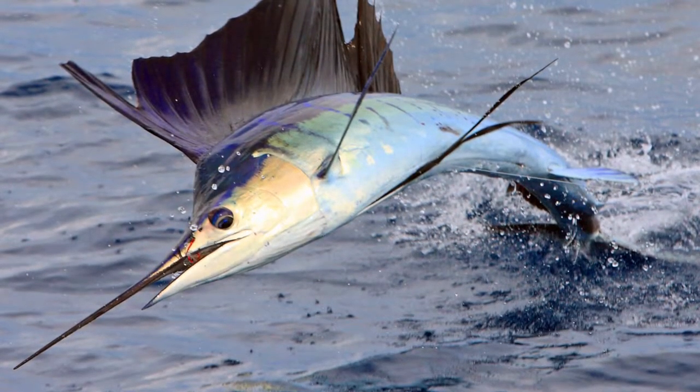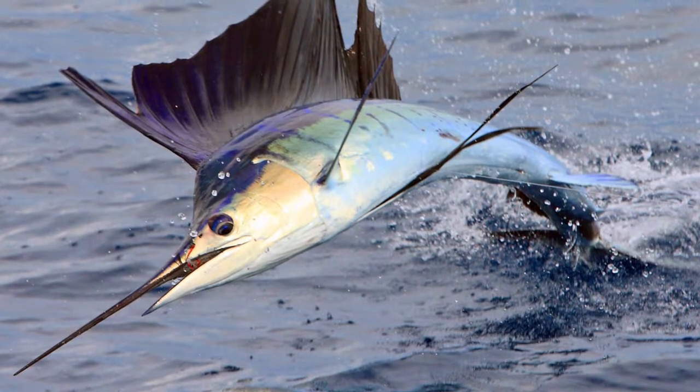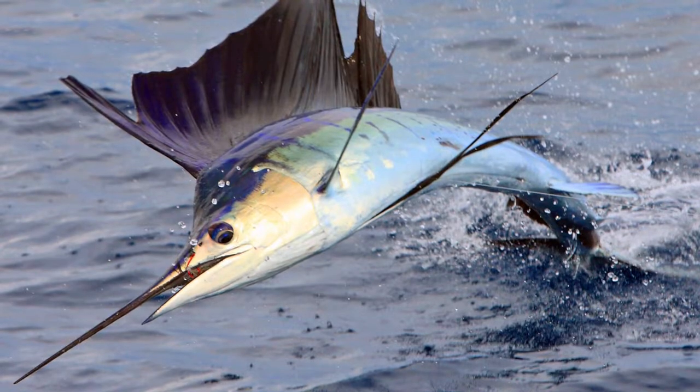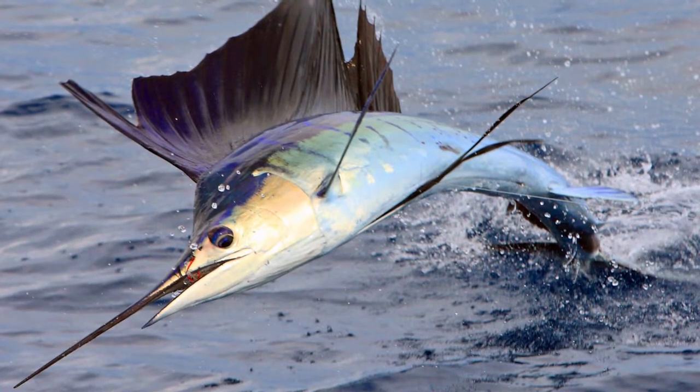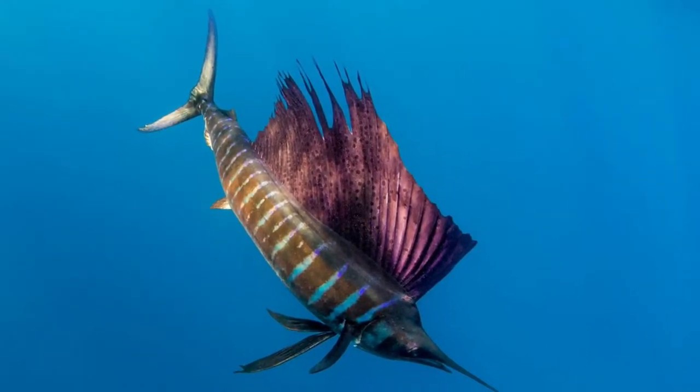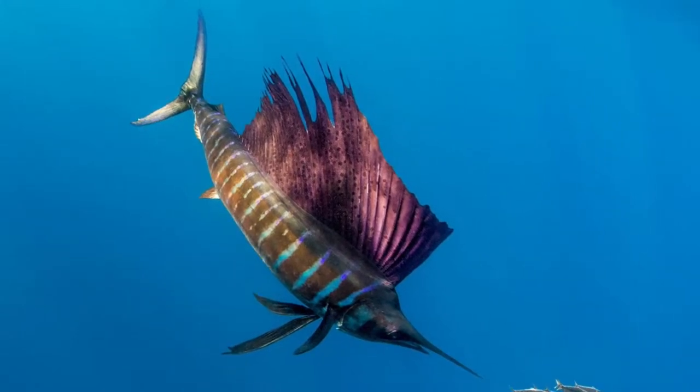This amazing fish also has a long upper jaw resembling a spike. This outgrowth helps the fish in hunting and in creating turbulence around it. The sailfish's body is streamlined and very aerodynamic — or more appropriately, aquadynamic — covered with grooves of small serrate-like growths.